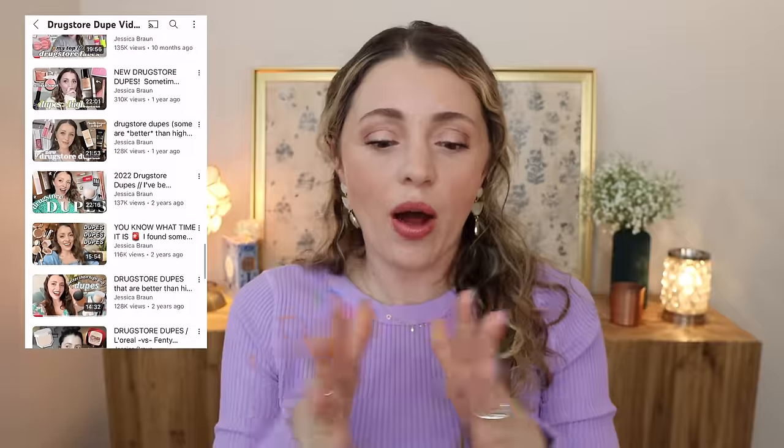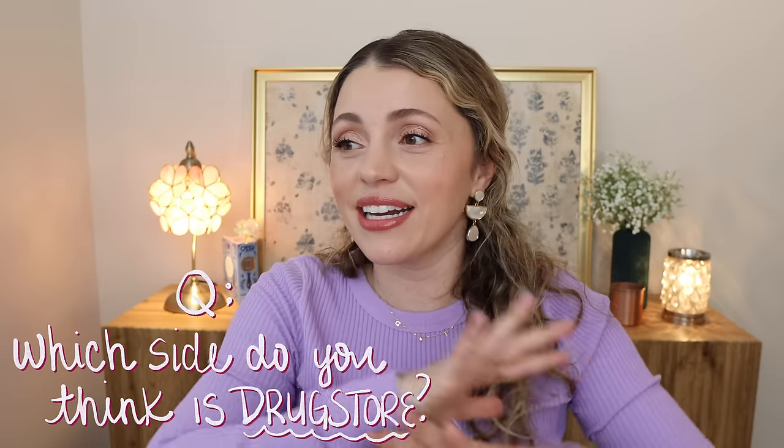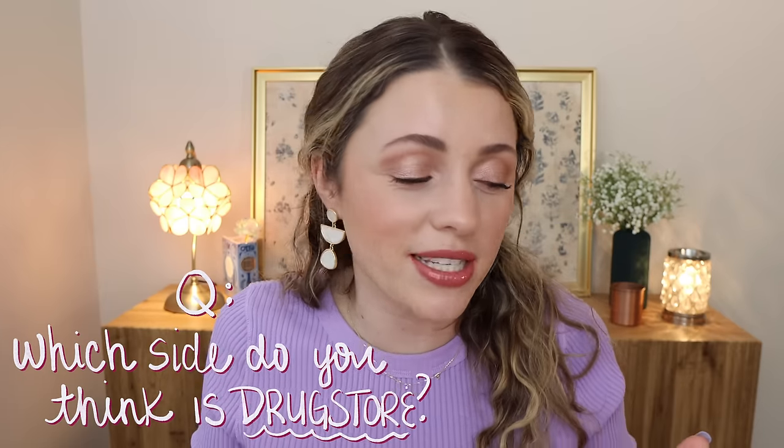It is high time we do a Drugstore Dupes video. It's been a while — I've been doing these for years. I'll link my playlist if you wanna learn about more drugstore dupe alternatives. I found a few alternatives for some of my all-time favorite products and I'm so excited to share them. I'm gonna apply them side by side so you can see the drugstore being applied compared to the high-end side. You can make your own decisions based on what you see.